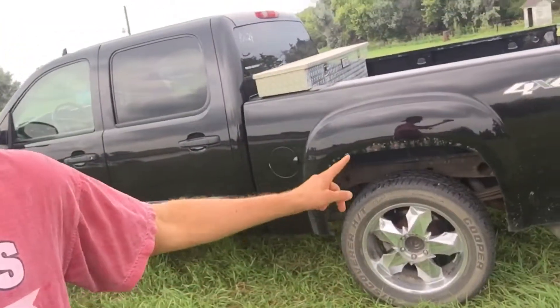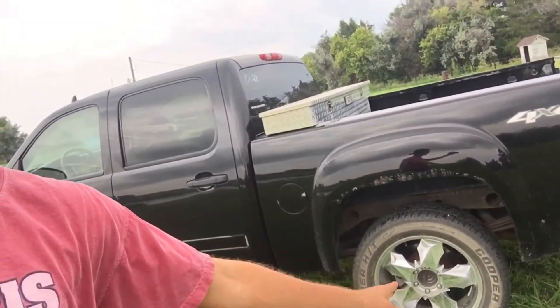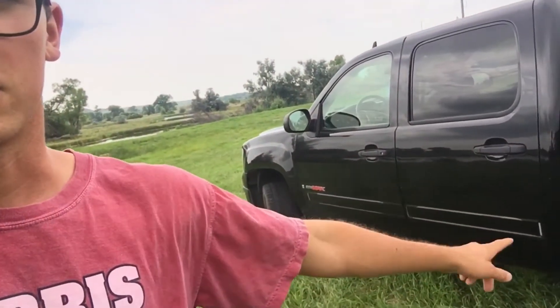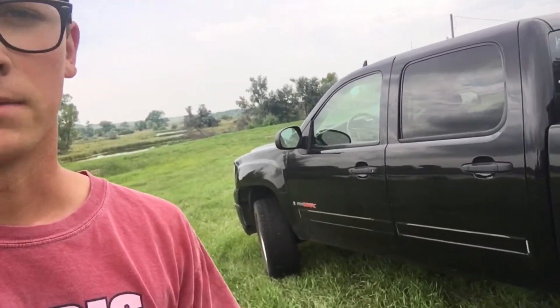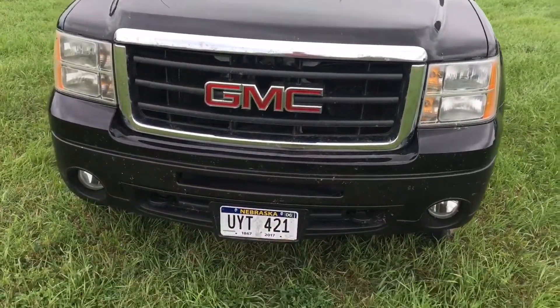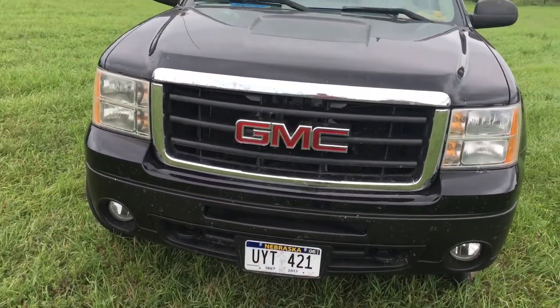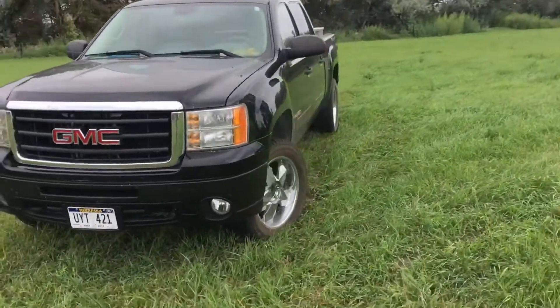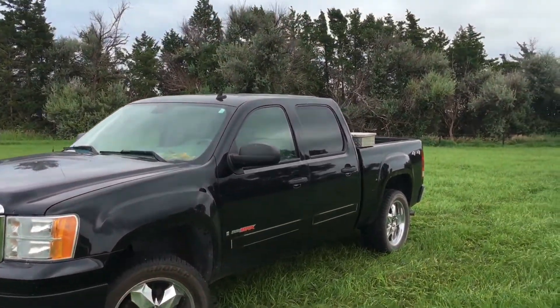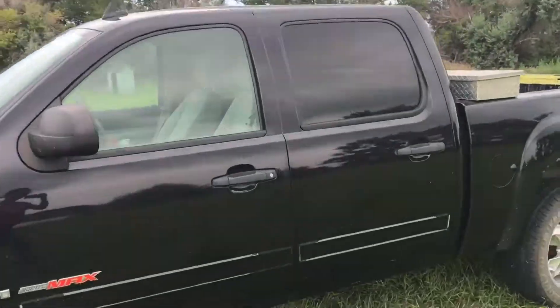I think it's a fantastic deal — blue book these things go for about fourteen to sixteen thousand. This one needs a little bit of work: it's got a little rust on the back fender, the wheels are awful, but it's got really good tires on it. I peeled off the door ding protectors. It needs window tint — no rust besides the bed. I color-matched the chrome on the bottom with plastic dip because it's way easier, and it looks a lot better.